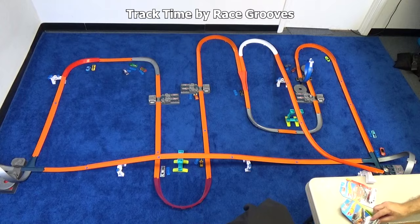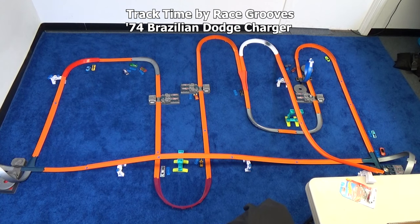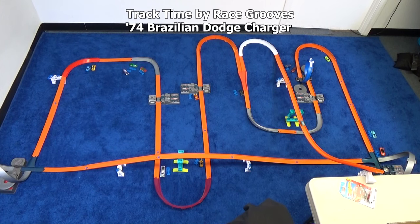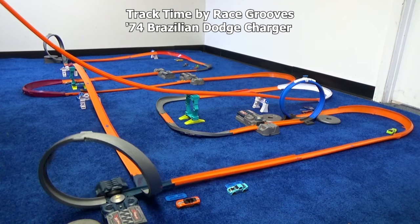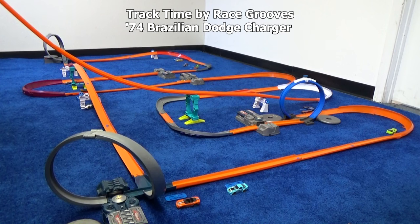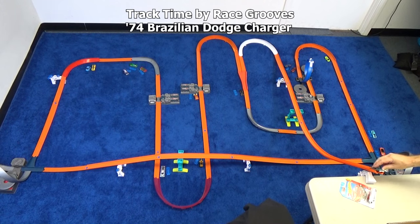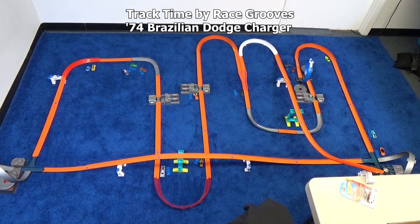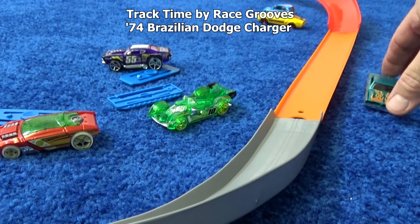We'll save you for last because you should be good. '74 Brazilian Dodge Charger. I've seen his tail come out in the loop. I've got to see the slow-mo on that one. So far his mark is right there at the clamp. There you go — we're going to set you right here. There's your mark, but you don't get a blue badge because you didn't do a lap.